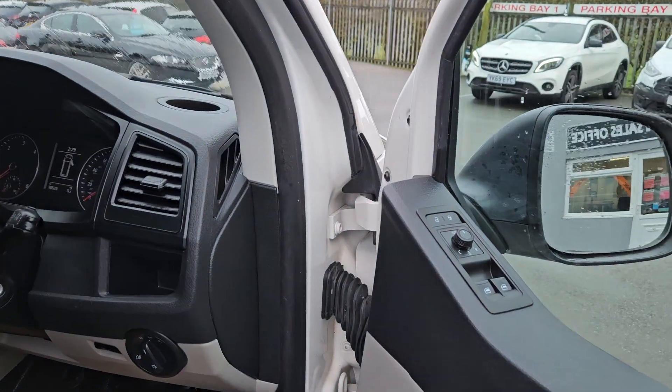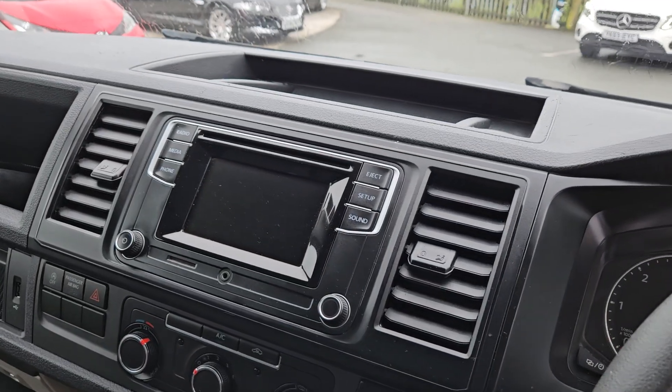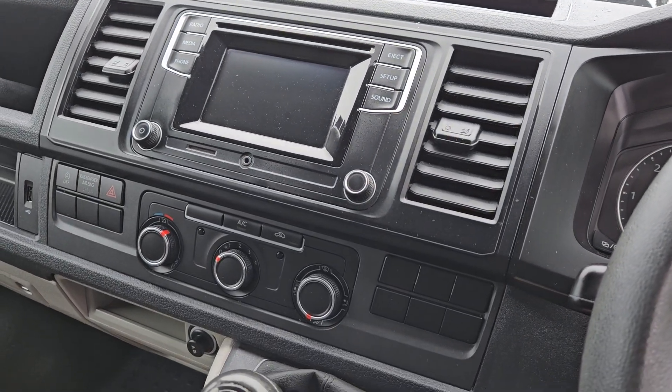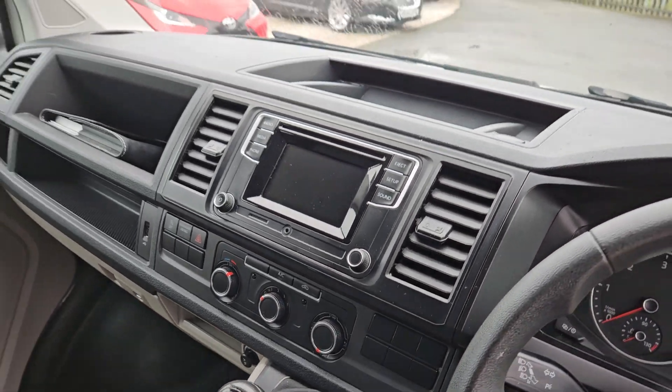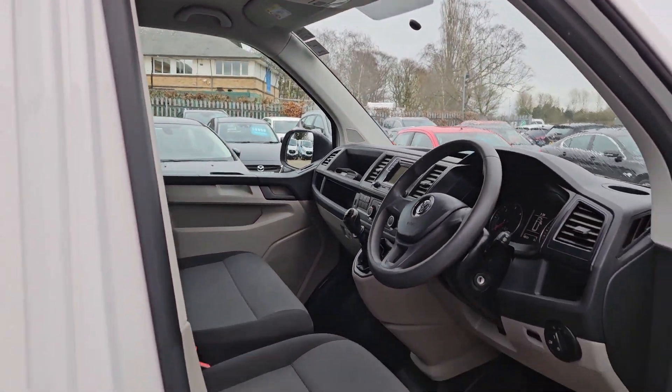It comes with electric windows, electric mirrors, and a touch screen media system. There's all-important air conditioning, it's a six-speed manual, and has three seats in the front. Really nice clean condition — there's no rips, no tears, no stains.